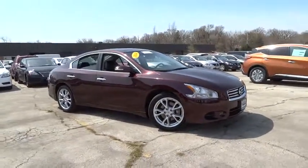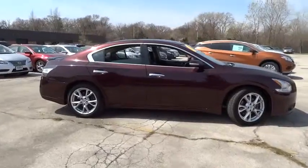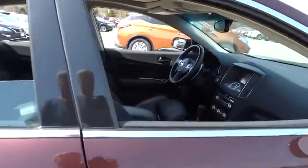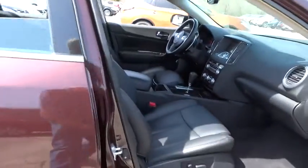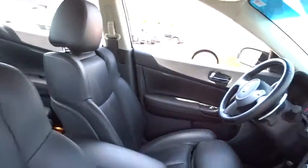The 2014 Nissan Maxima. Maxima offers elegance with an edge. The spacious interior provides refined comfort for up to five passengers. Advanced technologies such as Nissan Intelligent Key and push button ignition offer convenience and control.